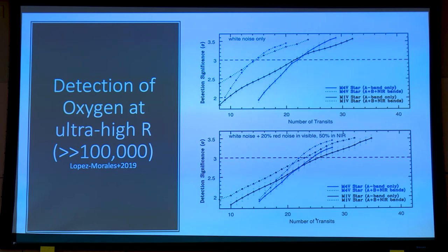This is the work by Mercedes Lopez-Morales, in the context of GCLEF for the GMT, arguing for higher resolution modes and showing that the detection of oxygen may be possible. But the number of transits required is extremely high, and it varies depending on the exact band of oxygen and the type of noise injected in the simulations. It's going to take a lot of effort and telescope time to get a three-sigma detection. Water I think is going to be rather straightforward, but other biosignatures will be extremely hard from the ground with this technique.